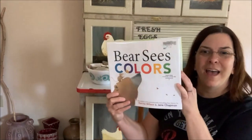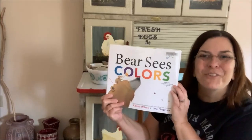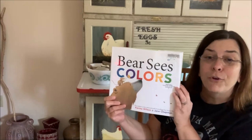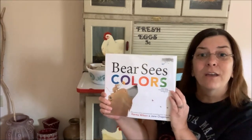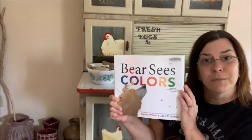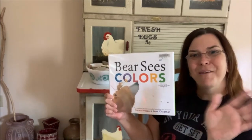The end. Thank you for joining me for our bedtime story tonight. Don't forget to look for colors around your house. Check out other storytime snippets on our platforms. Thank you. Bye friends!